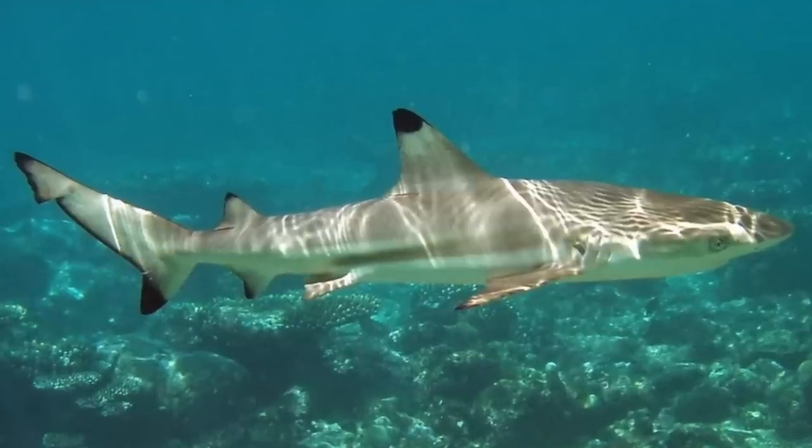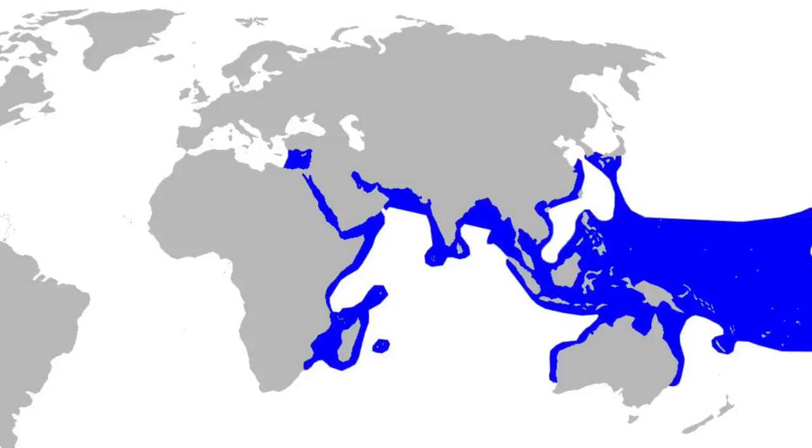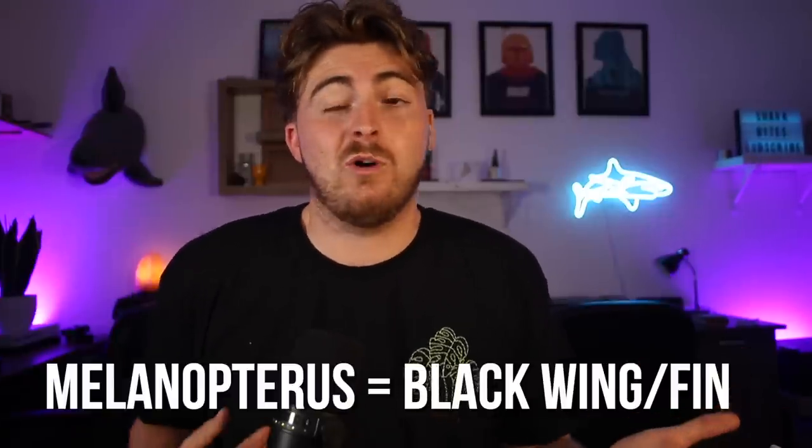Enough of the membership spiel — blacktip reef sharks. The blacktip reef shark is a small to medium-sized shark inhabiting the coastal waters of the Indian and Pacific Oceans. Carcharinus melanopterus is the genus species name, deriving from the Greek melas meaning black and pteron meaning wing or fin — so that literally translates to black wing or black fin. I love word etymology.